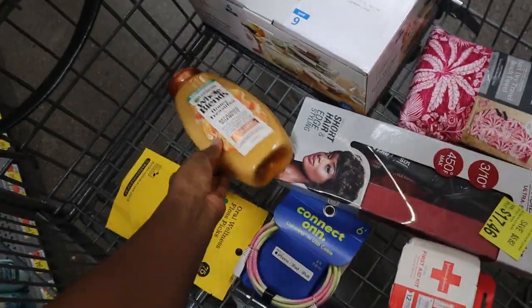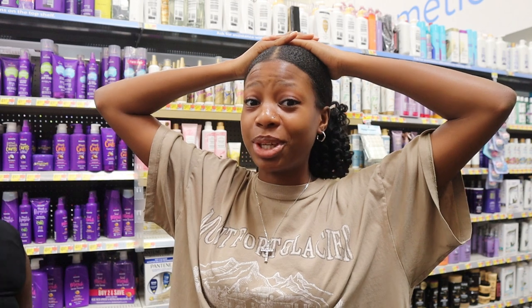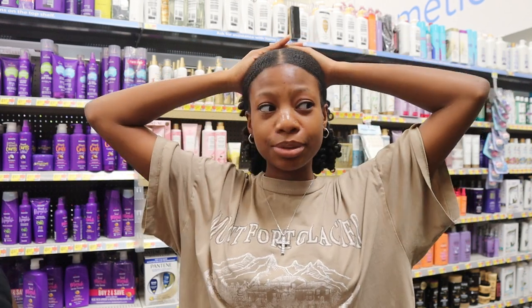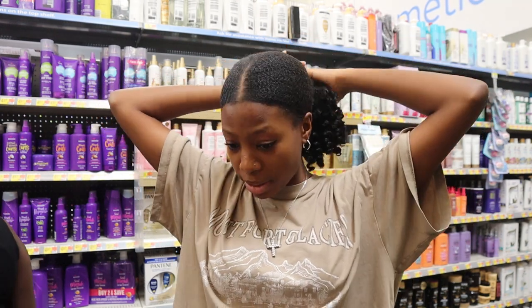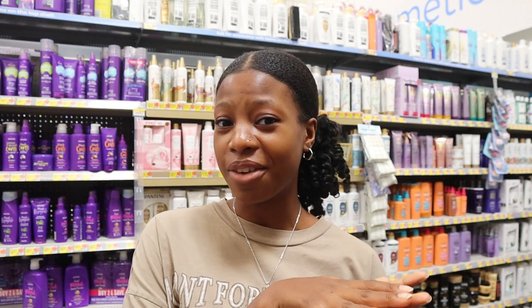This back-to-school dorm shopping is really starting to not be fun anymore — I'm just being so honest. I'm so tired because we've been shopping so much recently and it's getting boring. Guys, don't wait until the last minute to get all your dorm stuff and school supplies.